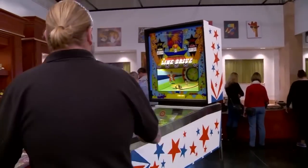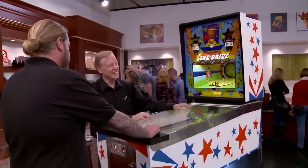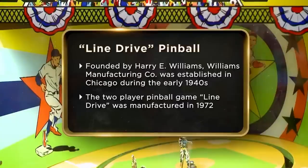This seller brought in a pinball machine to sell. How in the hell did you get this through my door? Very carefully. 1972 Williams line drive baseball pinball machine. I'll do $3,500. What would you sit at $4,000? $3,750. You got a deal.